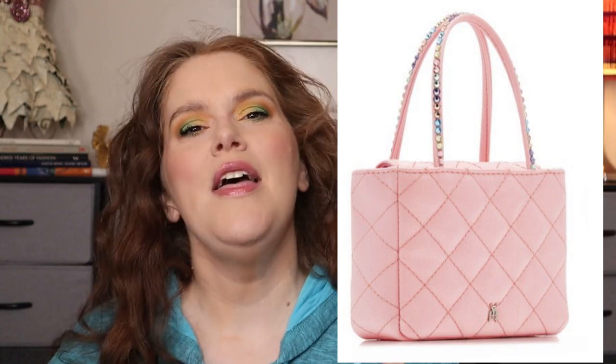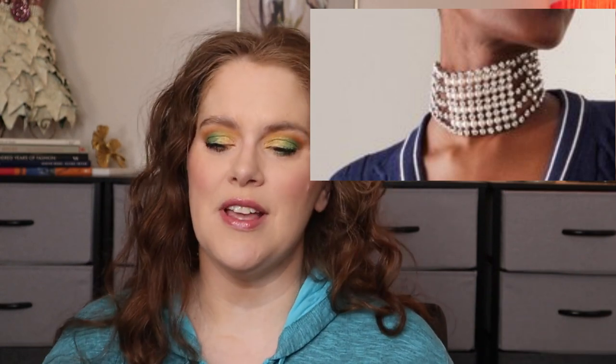The purse is $950. The necklace — I could not find what she is wearing, so I'm not counting that as a factor in the price. So that outfit total is $3,745.